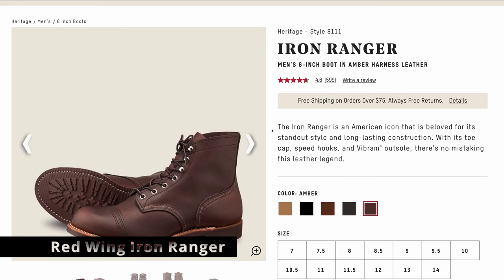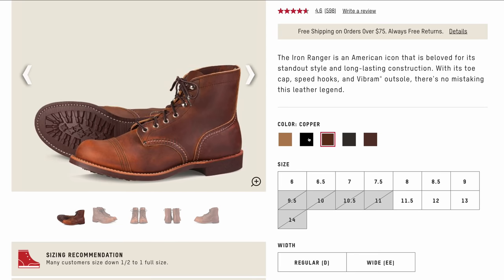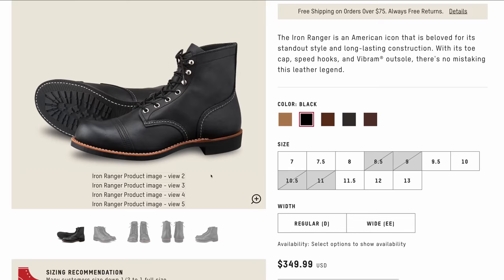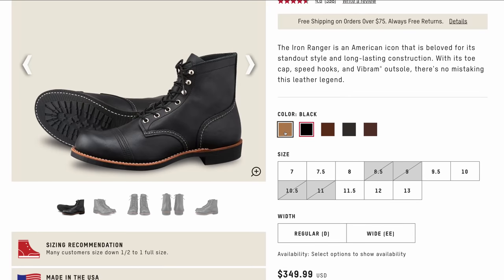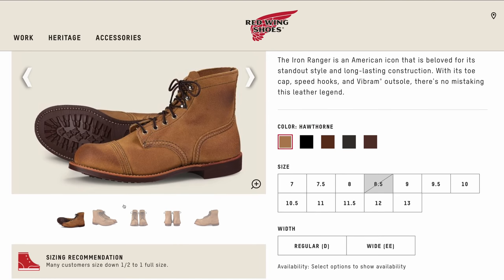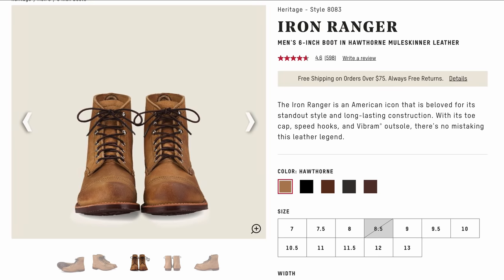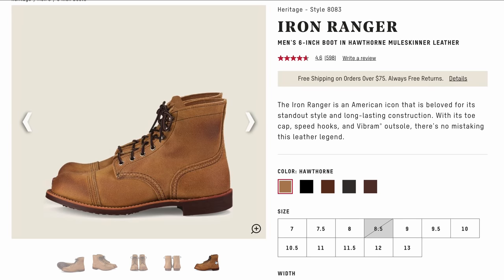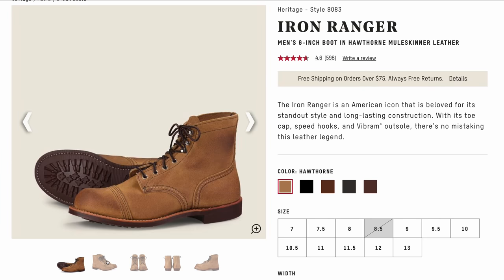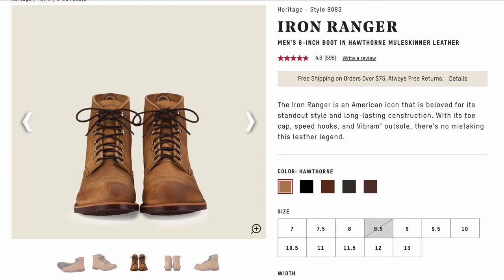Number four is the Red Wing Iron Ranger. You can usually pick these up for about $325, maybe a little more depending on which model and where you're getting it from. These are the ubiquitous, chunky kind of style work boot — originally designed as just work boots. In my opinion, the Red Wing Iron Ranger is still the bar set for almost every other boot maker as far as combining a unique style with decent price and good build quality. If you get a pair of Iron Rangers, it may be the last pair of boots you buy.